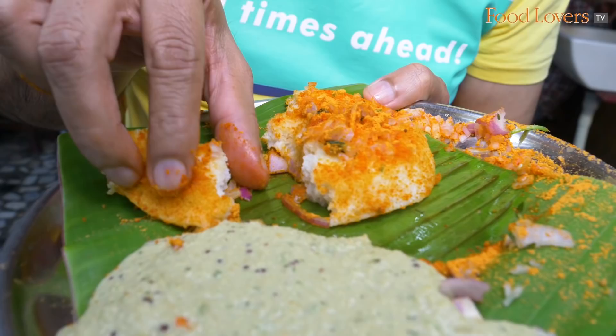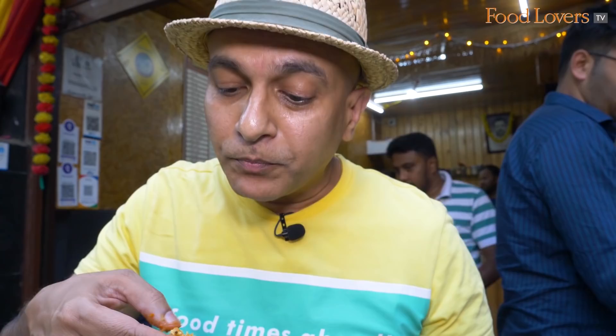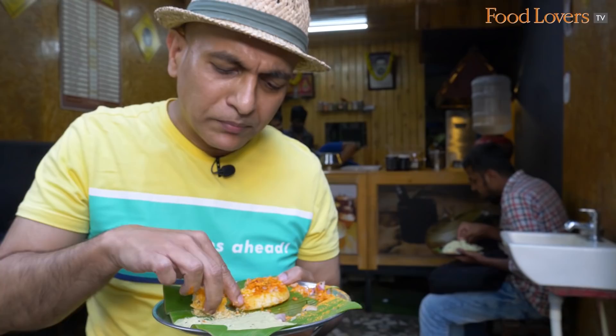I'm going to taste some of that idli with that chutney. That's a spicy urukadle chutney as they call it here — made with lentils and tons of chilli. There's also some kai, some coconut that goes into it. But that's a spicy, assertive, aggressive sort of chutney.